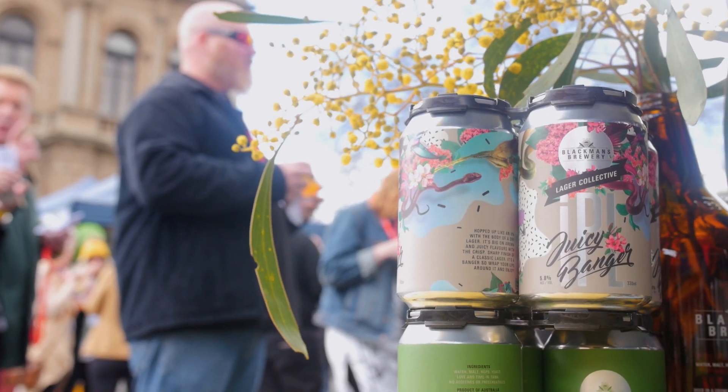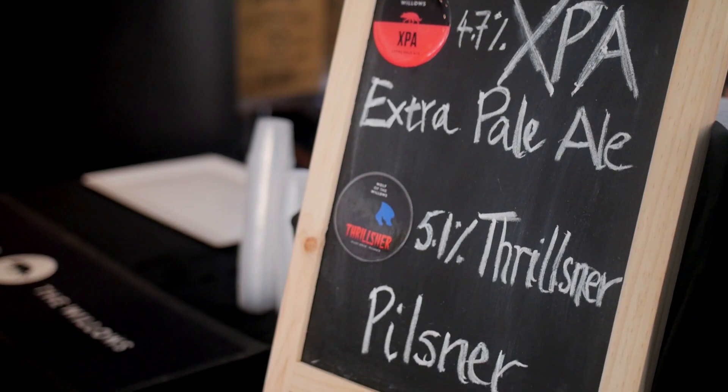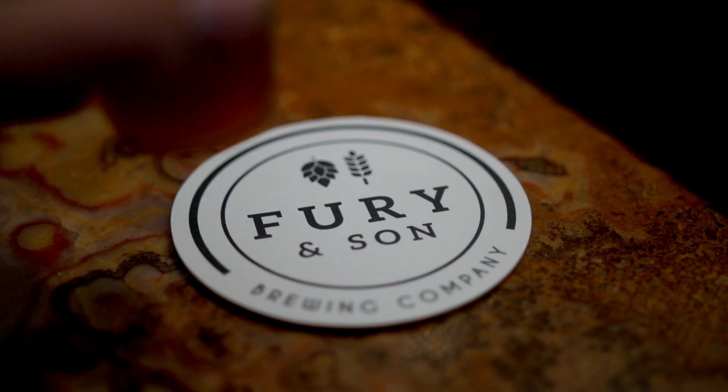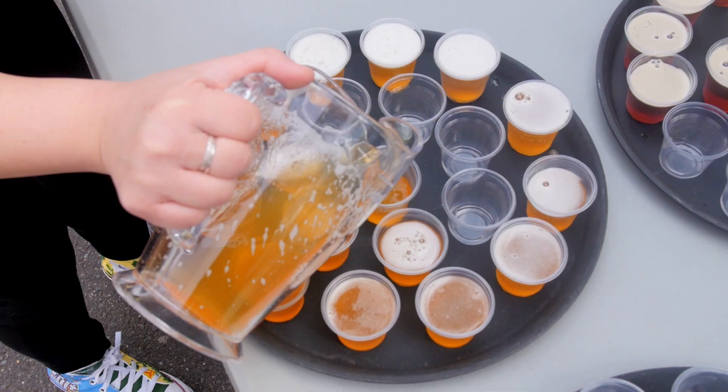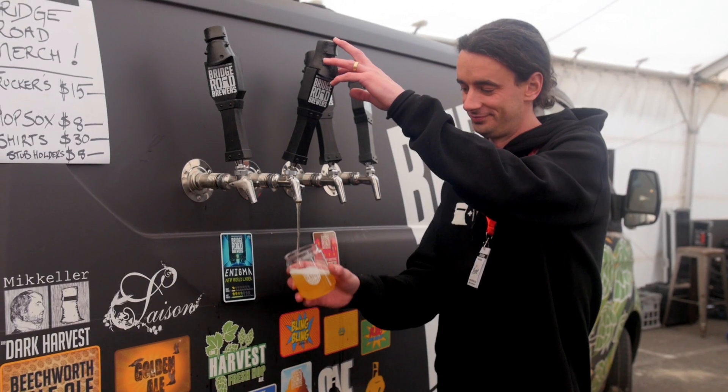Every brewery will bring a unique beer for you to try. Some of them are made especially for the festival, and some of the breweries will use the festival to do a national launch of a brand new beer. If there's a sample you really enjoy on the day you can purchase a full serve from any of the available bars. If you want to check out other beers that you haven't sampled, you can buy a full serve using your festival glass.